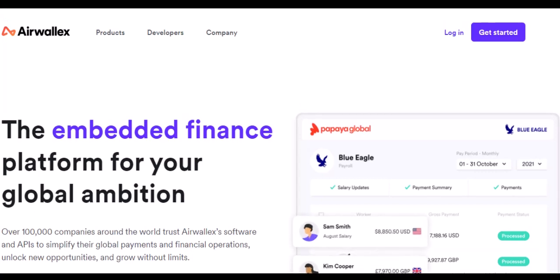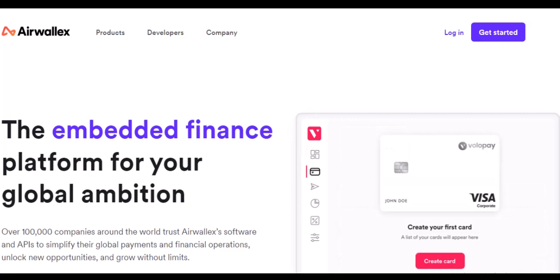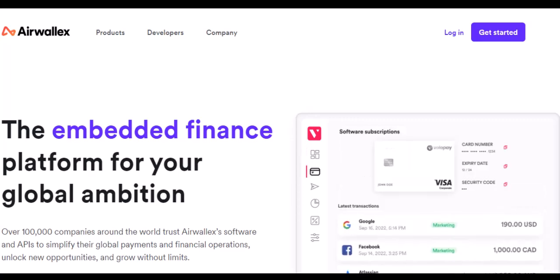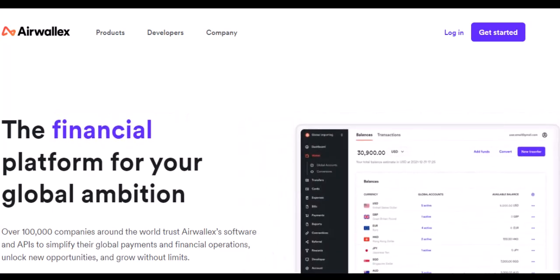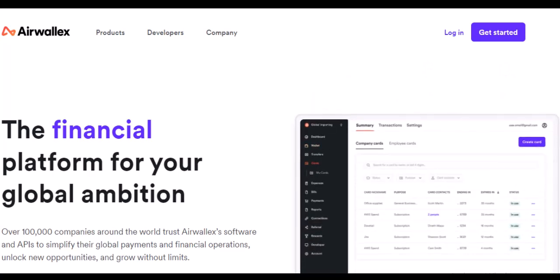Ever felt like you're constantly battling international transaction fees, trying to navigate a confusing mess of currency codes and conversion rates? You're not alone. For businesses of all sizes, managing foreign exchange can be a real headache. But fear not, international friends, because today we're diving deep into Airwallex, a powerful tool that can simplify your financial life across borders.